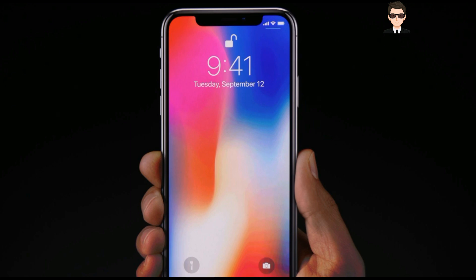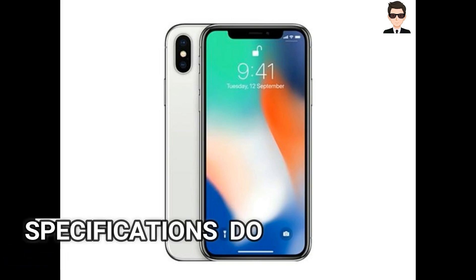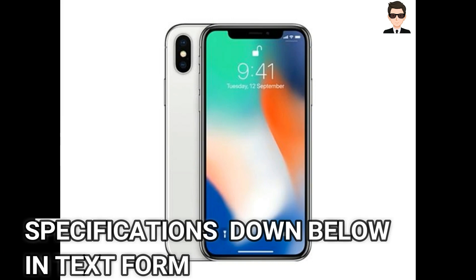The front camera is 7 MP at F2.2 aperture. Talking about its battery, it is not as good as the Google Pixel 2 XL, but the screen size is a bit smaller. It is clocking a 2716 mAh battery and supports 4G. It does feature proximity sensor, accelerometer, barometer, compass and gyroscope.